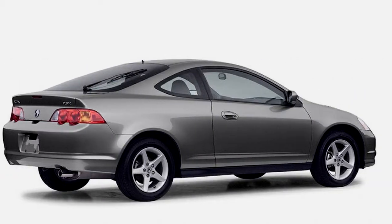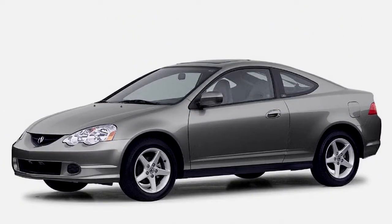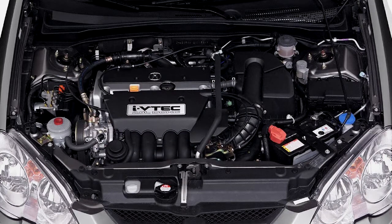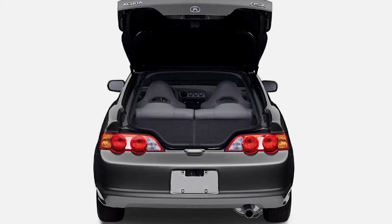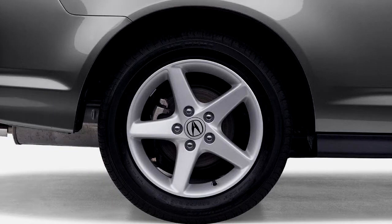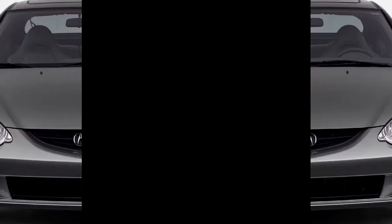The RSX Type S, at $23,170, gets a 200-horsepower version of the same 2.0-liter inline-4. The Type S comes exclusively with a six-speed close-ratio manual gearbox. Leather is standard, as is a Bose AM/FM/cassette/6-disc in-dash CD changer with seven speakers, including a big woofer.